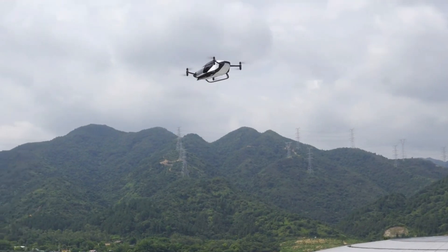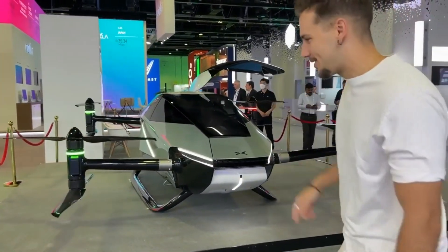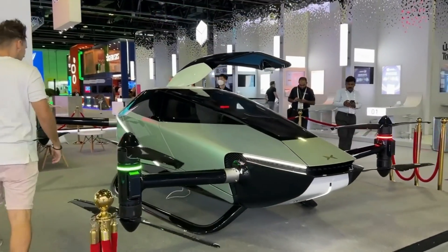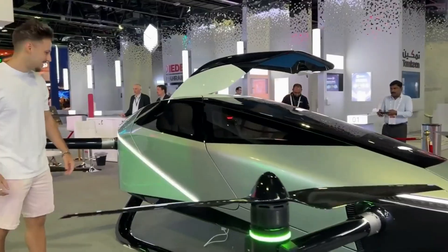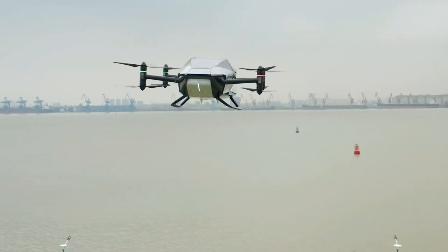For the first time, the X2 adopts an enclosed cockpit with a minimalist, teardrop-shaped design and sci-fi appearance that takes high-efficient aerodynamics into account to achieve the ultimate in-flight performance. In order to reduce weight, the Xpeng X2 has a complete carbon-fiber structure.